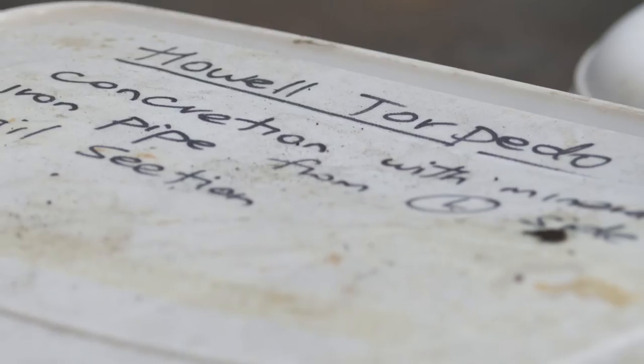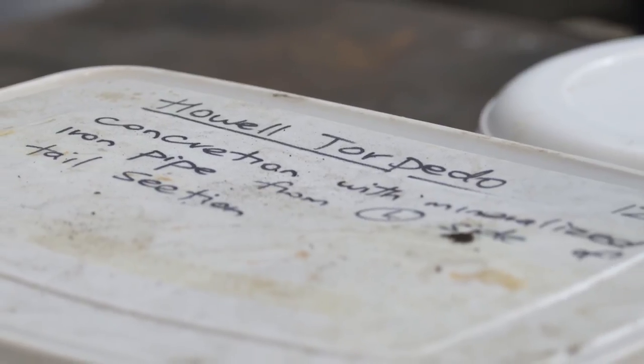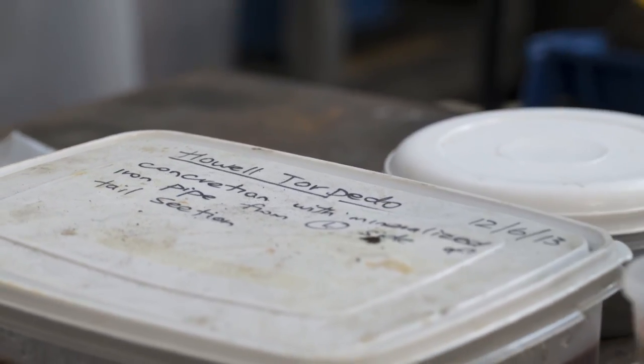To be able to take it from a state where, if left untreated, it would almost certainly continue to corrode and deteriorate — to a stable state where it can be displayed, appreciated, and researched — is a real honor.